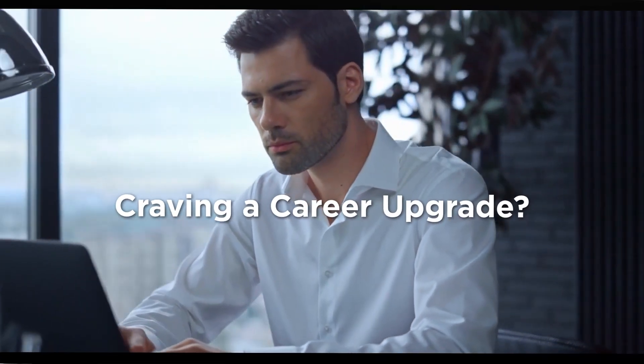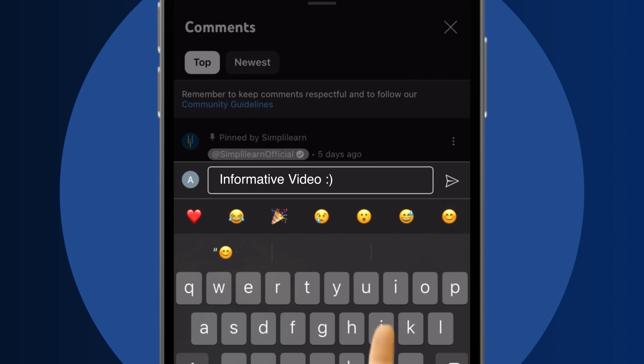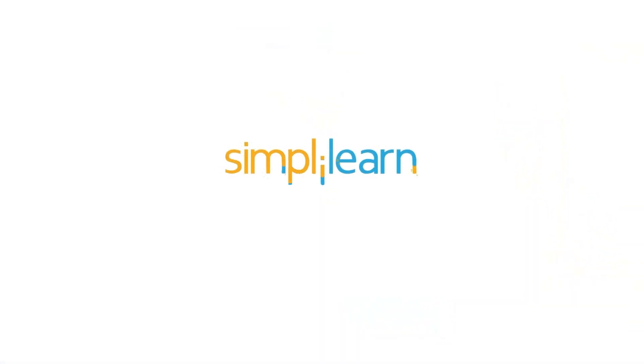Craving a career upgrade? Subscribe, like, and comment below. Dive into the link in the description to fast-track your ambitions. Whether you're making a switch or aiming higher, SimpliLearn has your back.